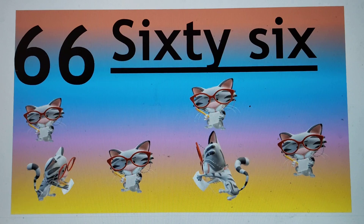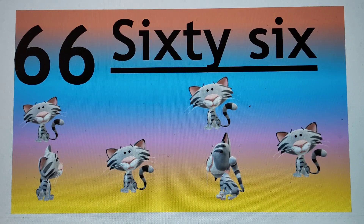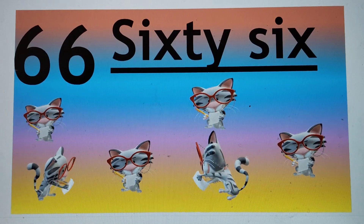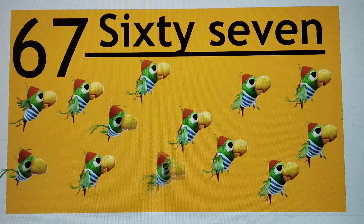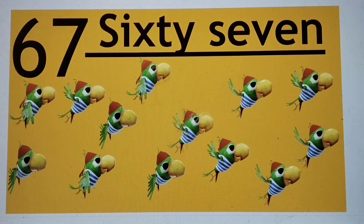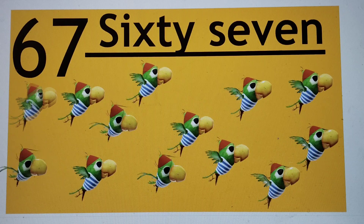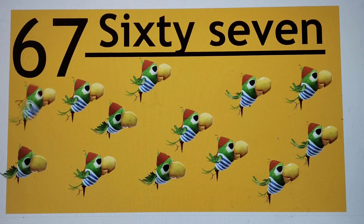66. S-I-X-T-Y, 60, S-I-X, 6. 67. Say hi to 67.